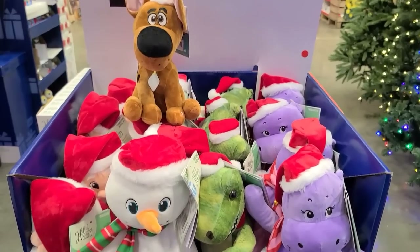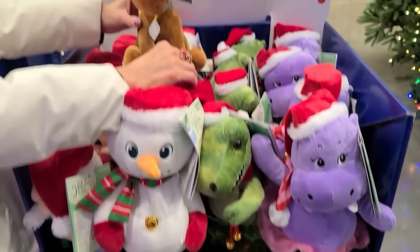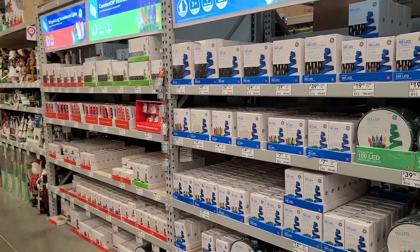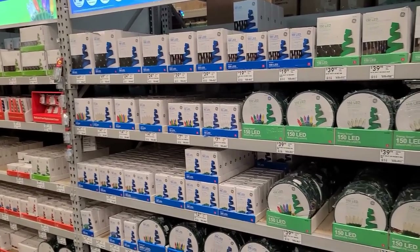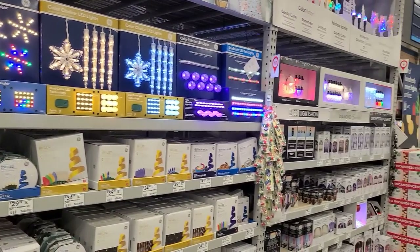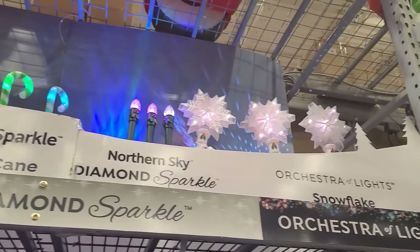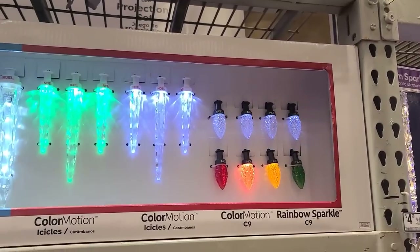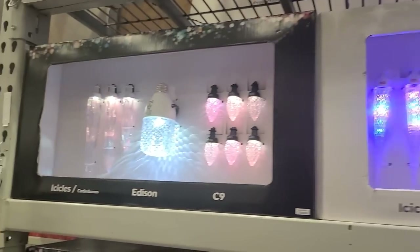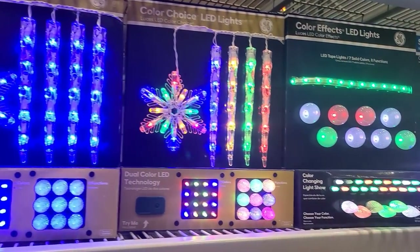Another display of plush items that all move. What's Scooby-Doo doing? Scooby is a little crazy! We're not going to go over all these lights, but if you're looking for lights you're going to find them here.